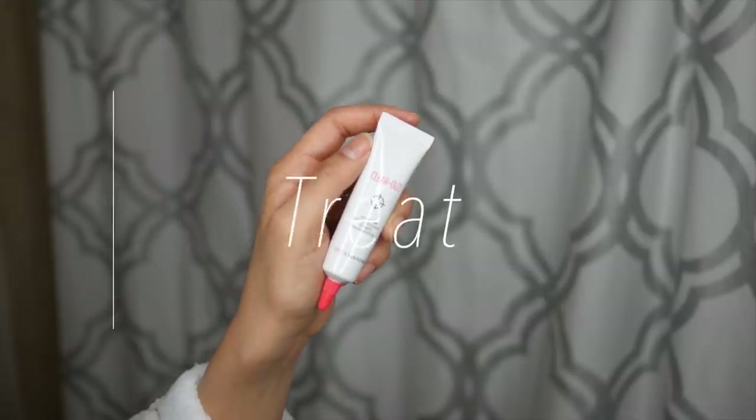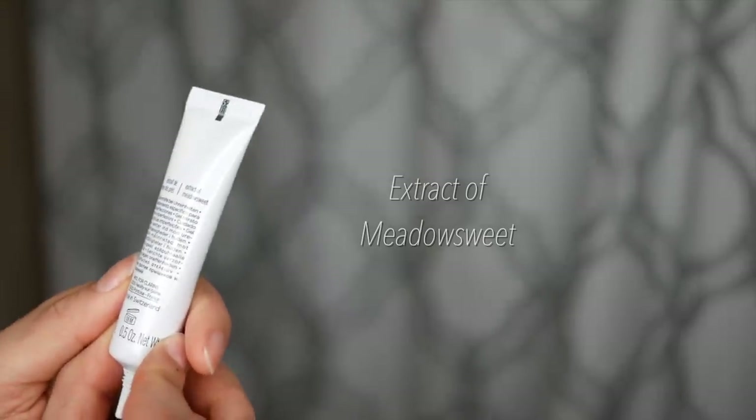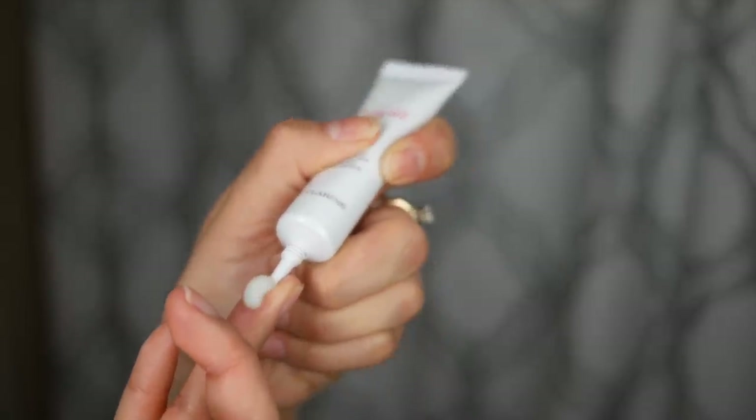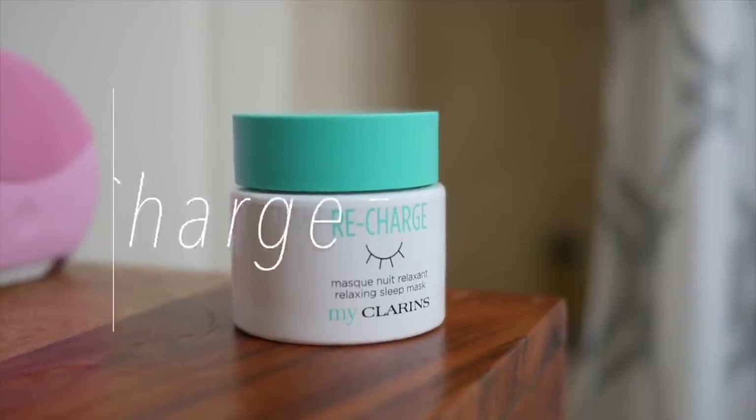Next I use the Clear-Out treatment, which contains salicylic acid to help clear blemishes and meadow sweet extract to soothe the skin and calm inflammation. I have a lovely pimple on my chin — nice and big, it just popped up — so I'm treating it with this spot treatment, as well as on my nose where I ran the scaler over.